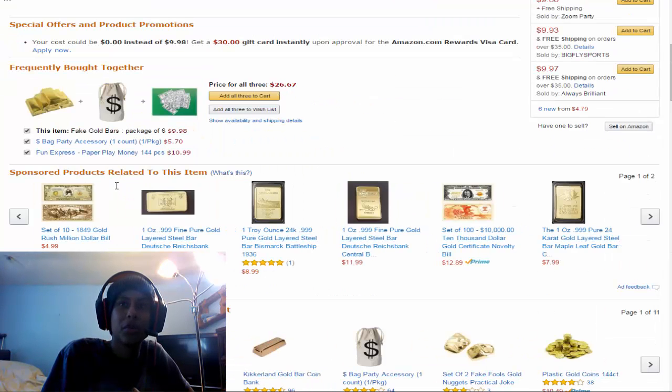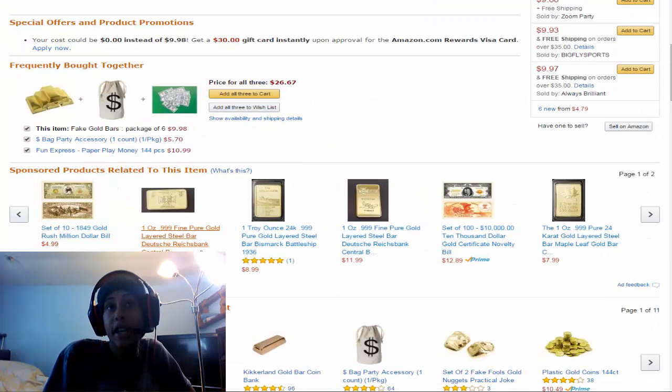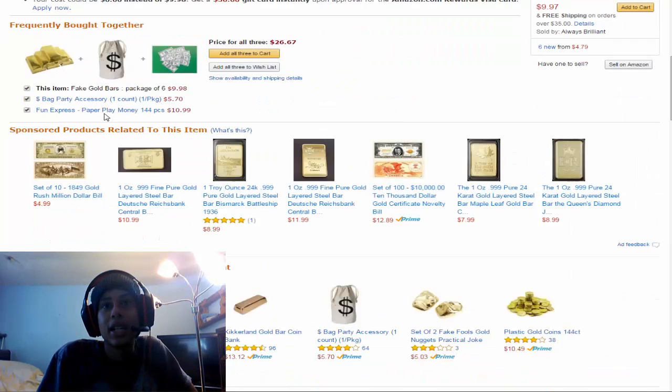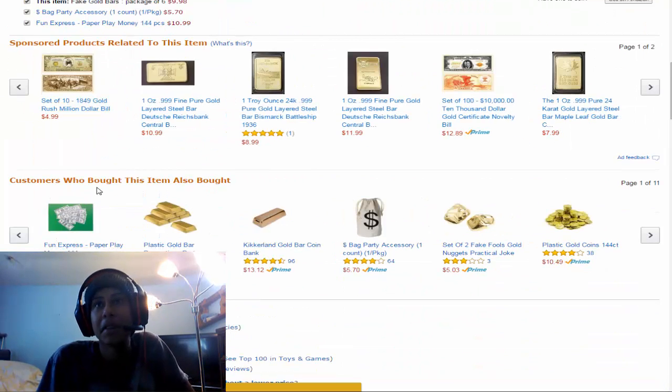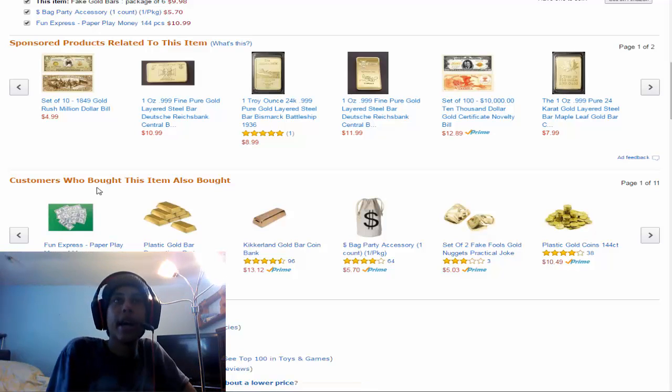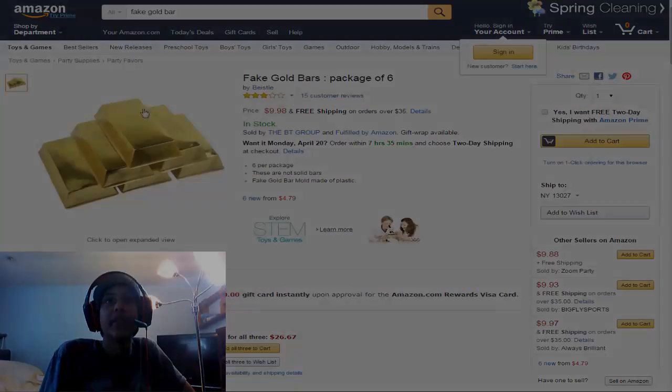You could also get a set of 10 1849 gold rush million dollar bills for five bucks — that seems like a better vibe. Or for $1,098 you can actually get a real gold bar on Amazon. But I've gone too far. This makes me want to just buy some and be like... Alright, let's move on to item number 7.